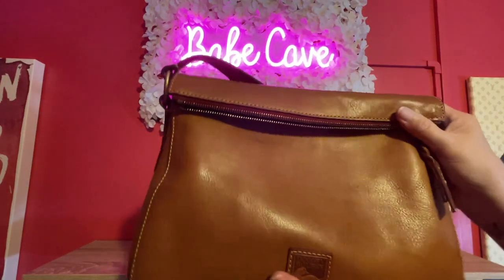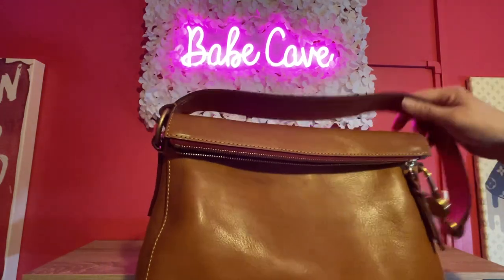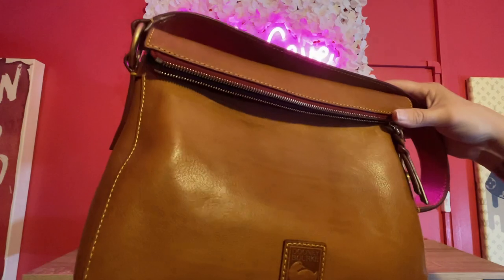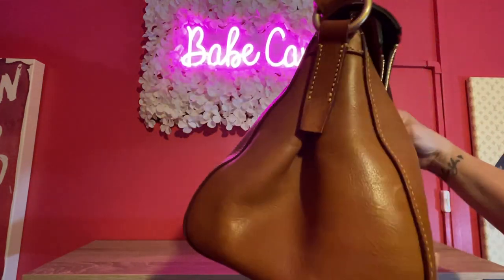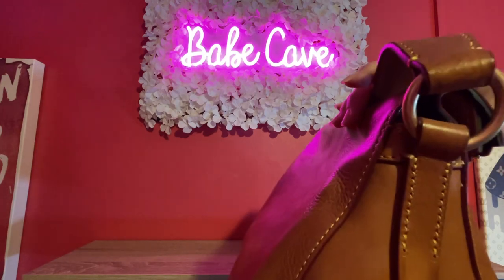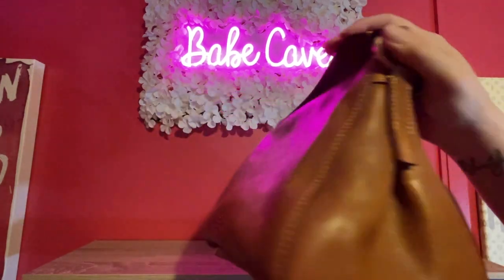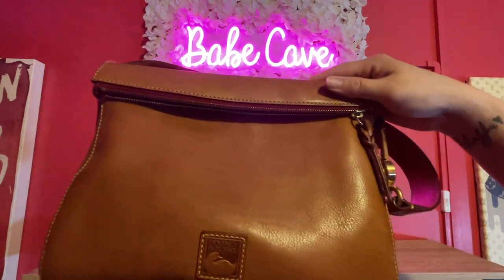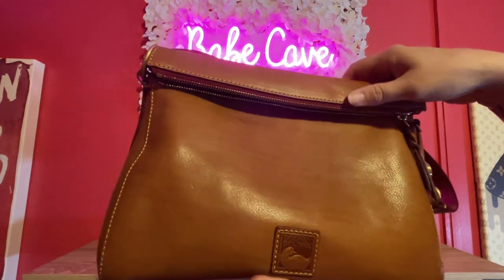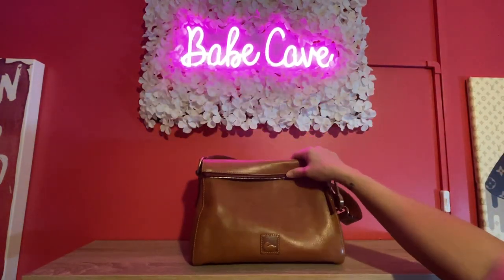Everything about it is beautiful but I have not reached for it. This one is actually listed on my Poshmark and Mercari, so if you're interested it's available. I just think the shoulder bag shape for me isn't working — I'm just not reaching for it. So that's number four, currently listed for sale.